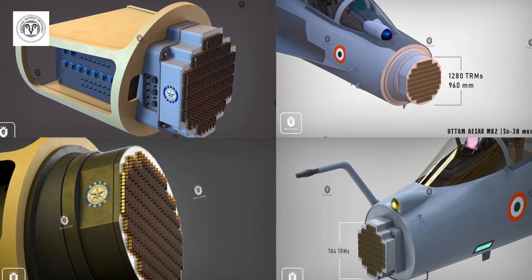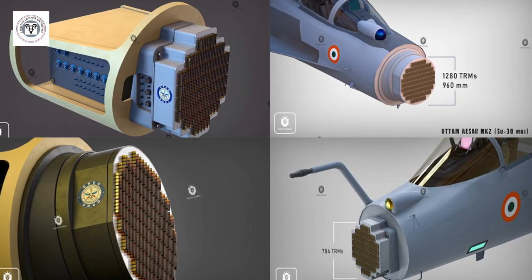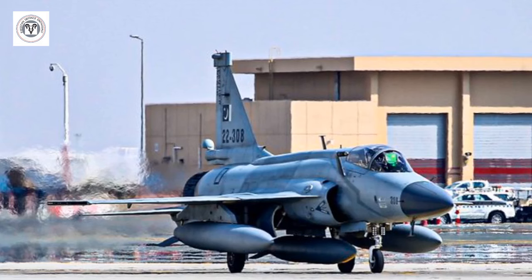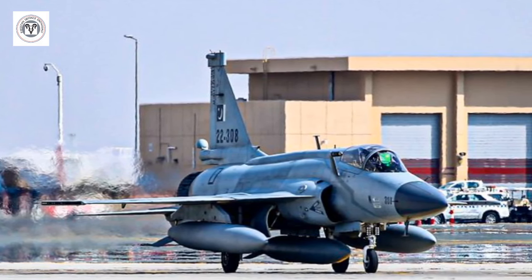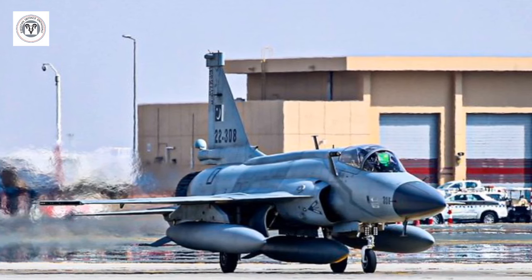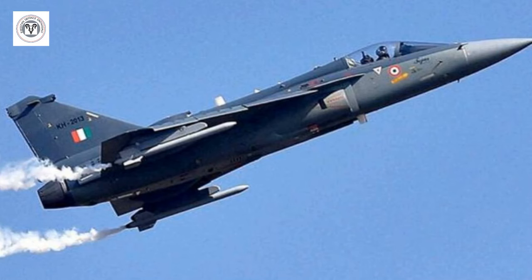The Indian radar Uttam, still under development, is claimed to be using liquid cooling. The JF-17's KLJ-7A radar offers a detection range of approximately 200 kilometers, whereas Tejas' radar also claims 200 kilometers when in service.